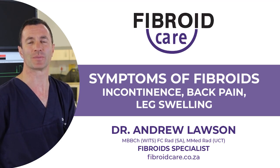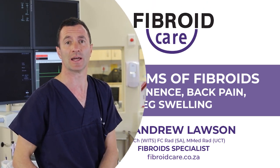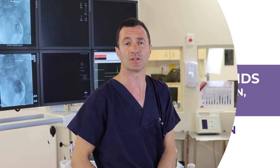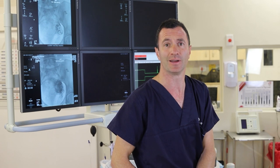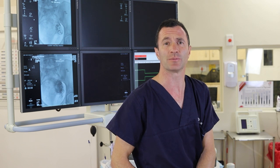Welcome to our series on fibroids. I'm Dr. Andrew Lawson, and we're going to continue talking about some of the symptoms related to fibroids. Previously we spoke about the heavy periods and the pain associated with these fibroids during a menstrual cycle. Today we're going to talk about some of the pressure effects that these fibroids can have on the pelvic organs.